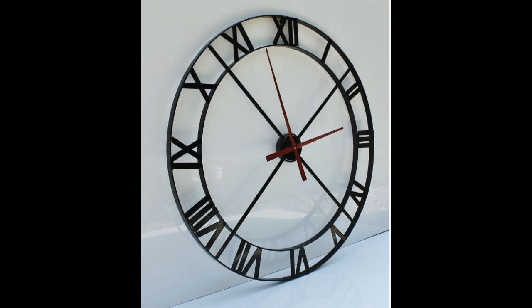The last clock on my list is a large 36-inch wall clock, so it's really big. It's made out of industrial steel and the one you're seeing here is metal powder coated. This is $199 from Kyria.